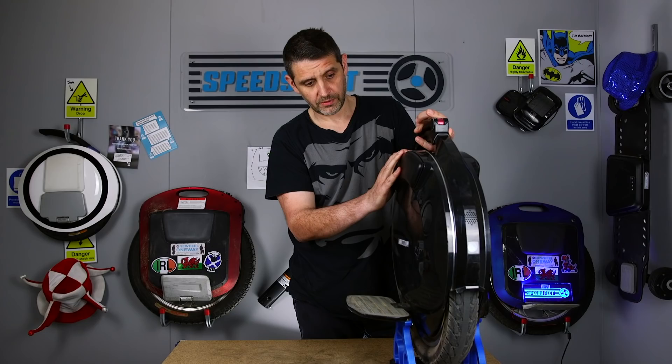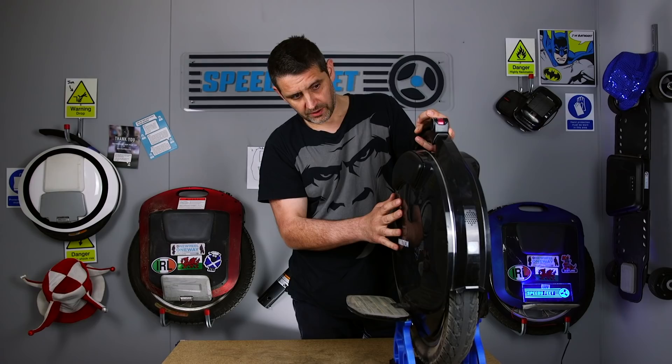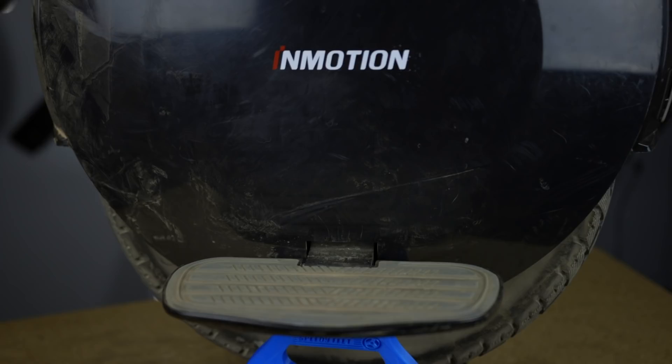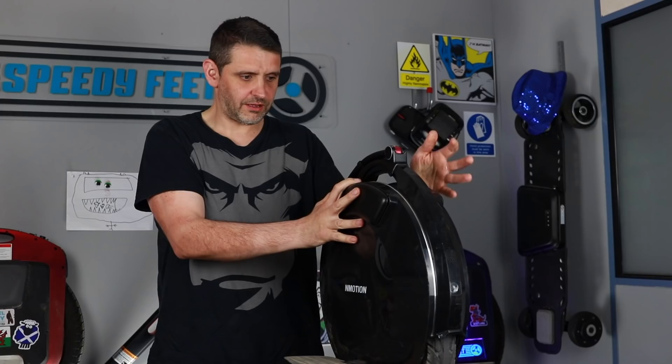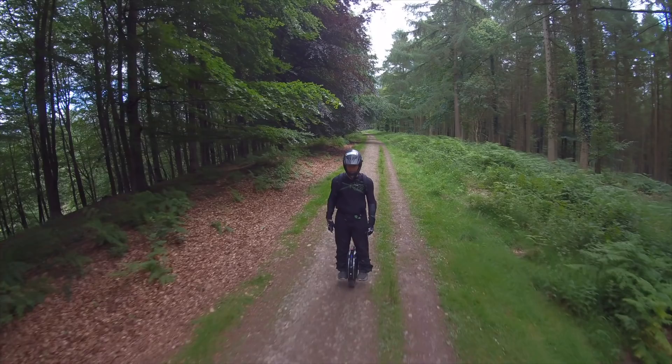Look-wise, it's a fantastic looking wheel. This one's been through it — no fault of its own, more fault of the driver — it's had a few knocks and scrapes, but it still looks great. Clean the dust off and you've got an absolutely amazing looking wheel.